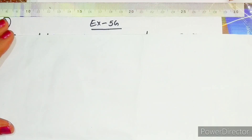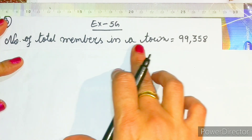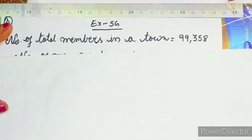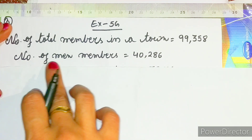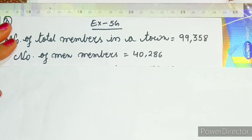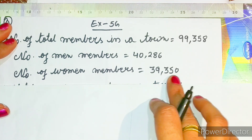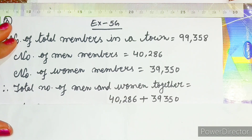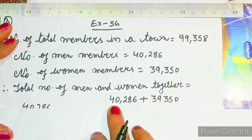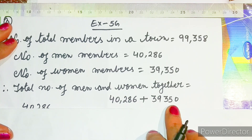Let us solve question number three. First, write the total number of members in the town is equal to 99,358. Next, the number of men is equal to 40,286 and the number of women is equal to 39,350. Therefore, total number of men and women together is equal to 40,286 plus 39,350. Add both terms and write the answer.